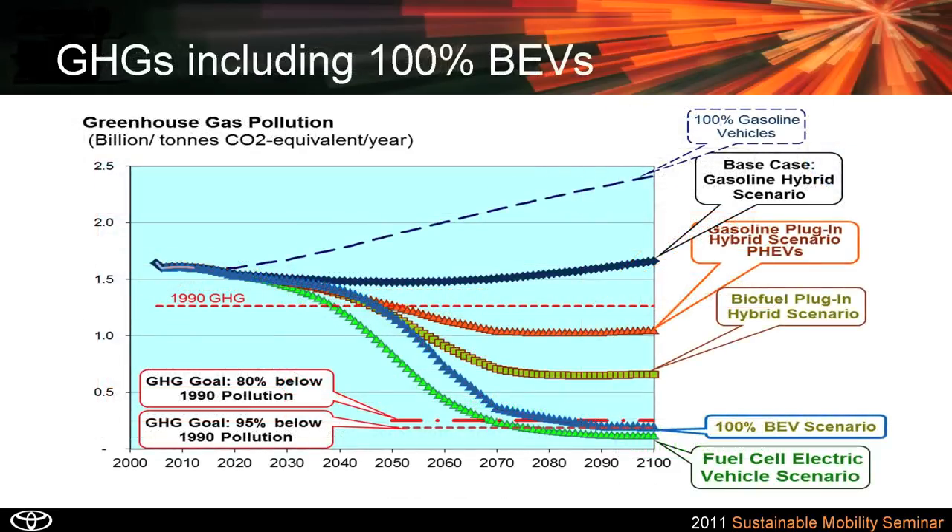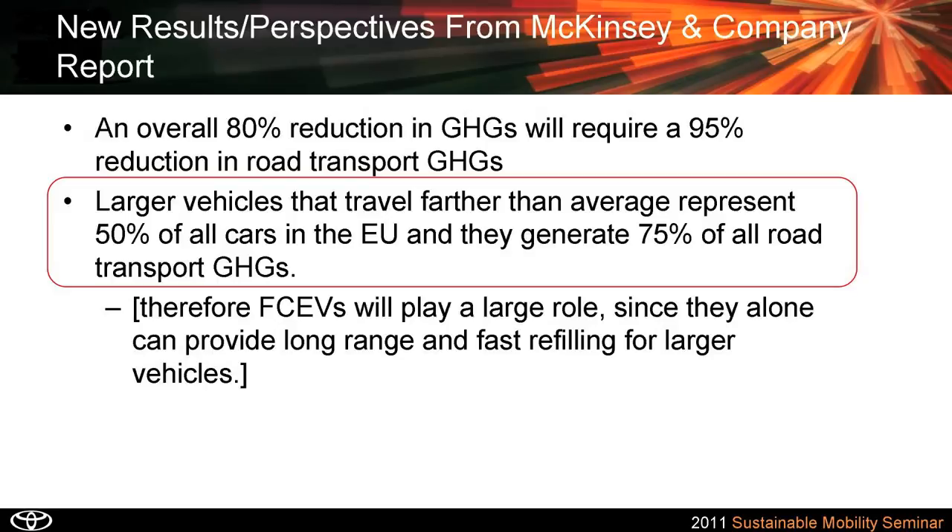If we could convert all vehicles — including pickup trucks, SUVs — all running on batteries, then maybe by the end of the century we could get down to 80% reduction with battery electric vehicles. But here's one of the major results from the McKinsey report: they concluded that battery electric vehicles are well-suited for small vehicles that travel short distances, but even in Europe, 50% of all cars are either too big or travel too far to be affordably powered by batteries only. Therefore, hydrogen and fuel cell vehicles would have to be part of the mix in Europe to achieve their 80% reduction.